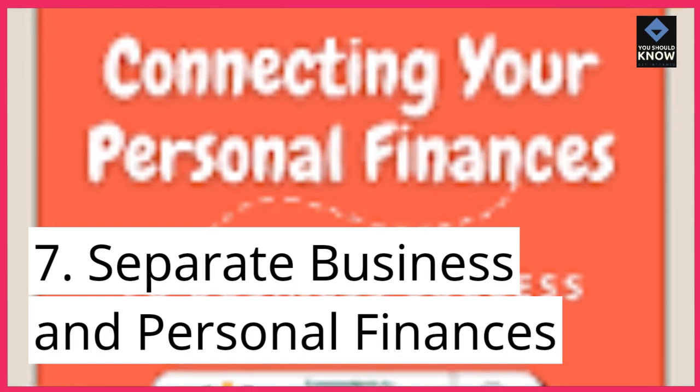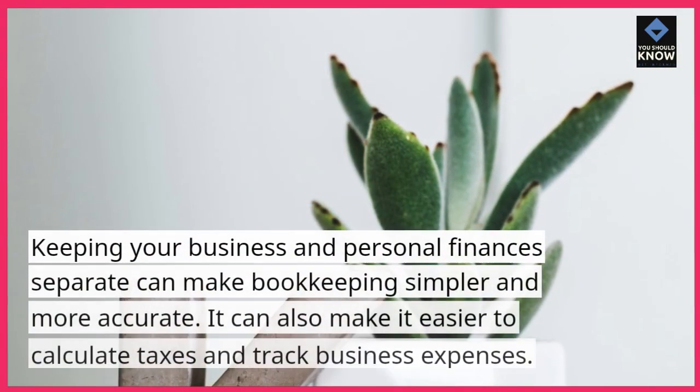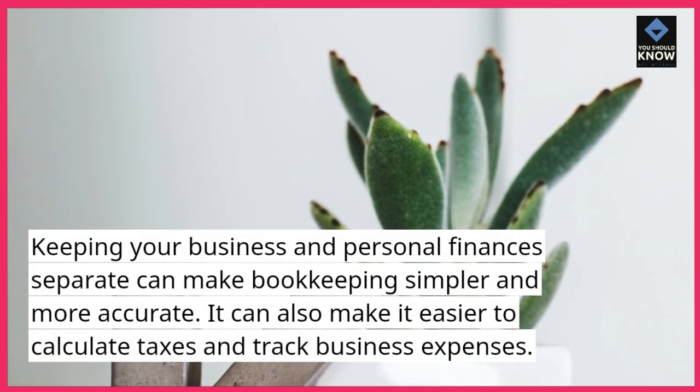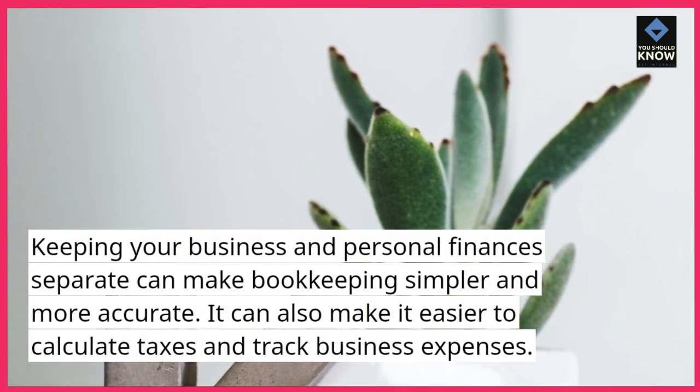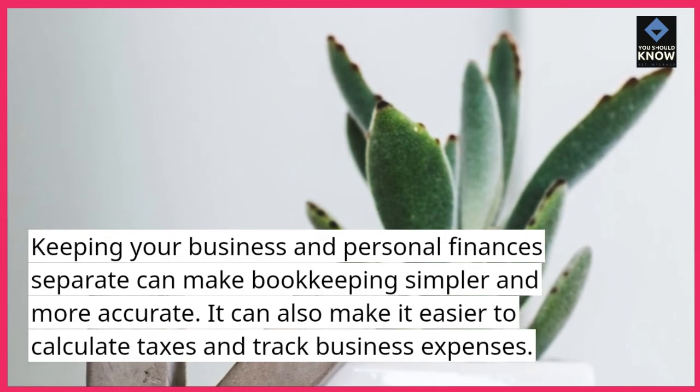7. Separate business and personal finances. Keeping your business and personal finances separate can make bookkeeping simpler and more accurate. It can also make it easier to calculate taxes and track business expenses.